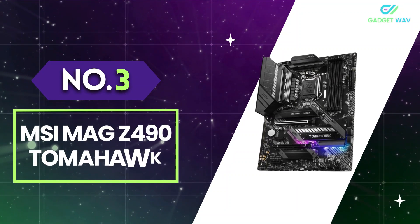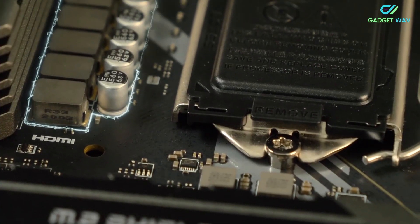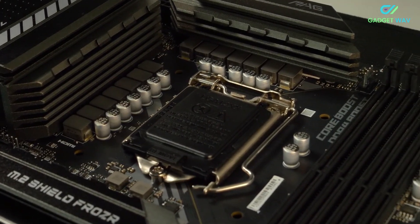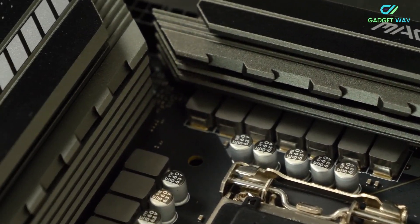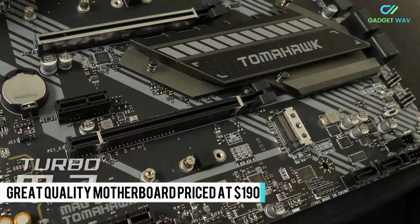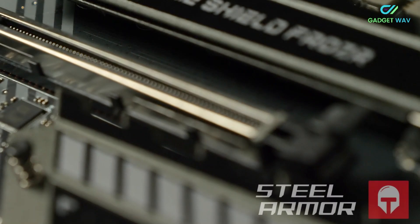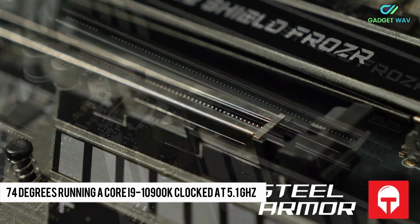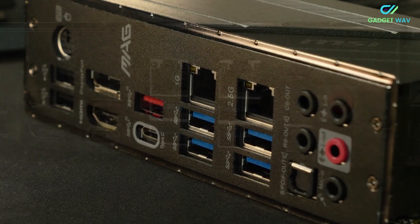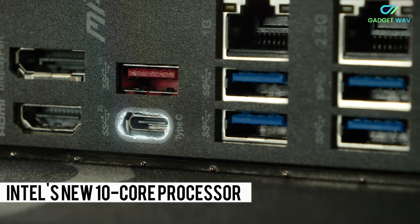Number 3: MSI MAG Z490 Tomahawk. With a little more budget, you can get some really nice boards for up around $200. From day one, a standout featured in our early 10th-gen coverage is the MSI MAG Z490 Tomahawk — a great-quality motherboard priced at $190. In our testing, the Z490 Tomahawk peaked at just 74 degrees running a Core i9-10900K clocked at 5.1GHz using 1.35V, so you don't need to spend big money to get the most out of Intel's new 10-core processor.